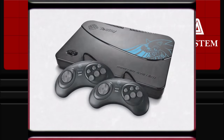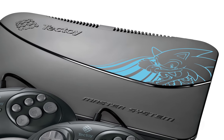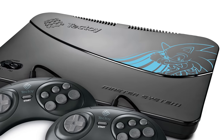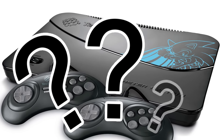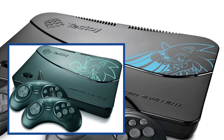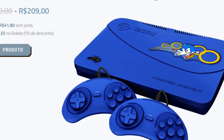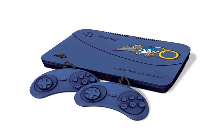The next chapter of Master System history would take place in 2009, with the release of a console known as the Master System Evolution. Hilariously, not much evolution took place at all here, and the console was nearly the same as the Master System 3. The only changes I can tell is that Altered Beast was added to the game lineup and the Sonic design atop the device was changed. Finally, in 2011, a Chris Chan Blue variant of the Master System Evolution was released, once again featuring a different Sonic design.